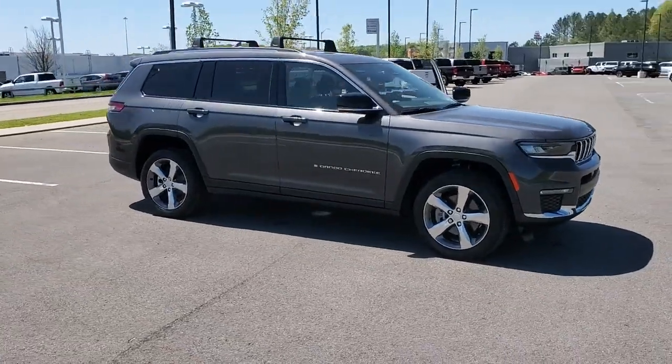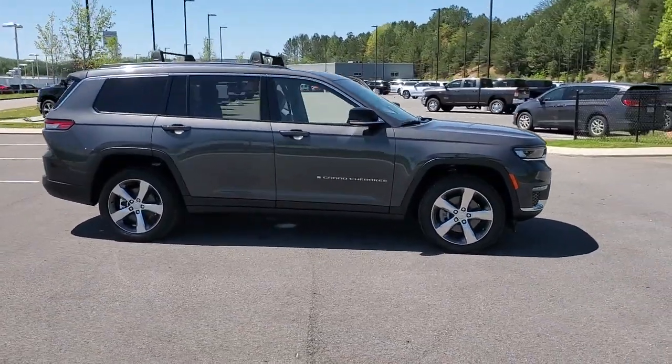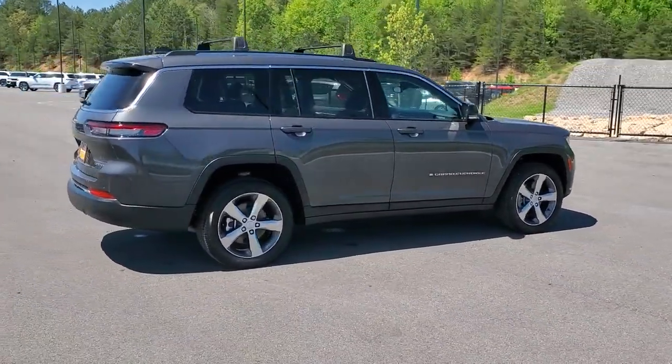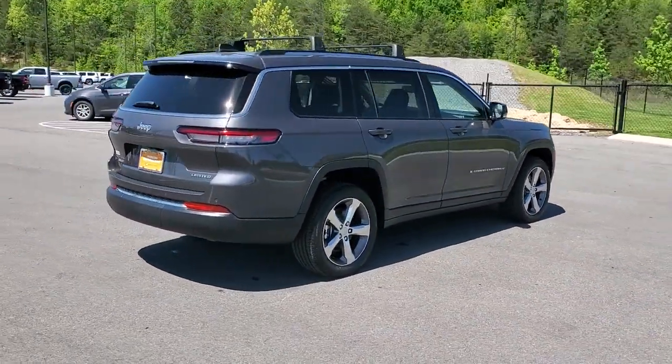Take a moment to check out the 2022 Jeep Grand Cherokee. This vehicle is an outstanding buy with fewer than 25,000 miles on the odometer.